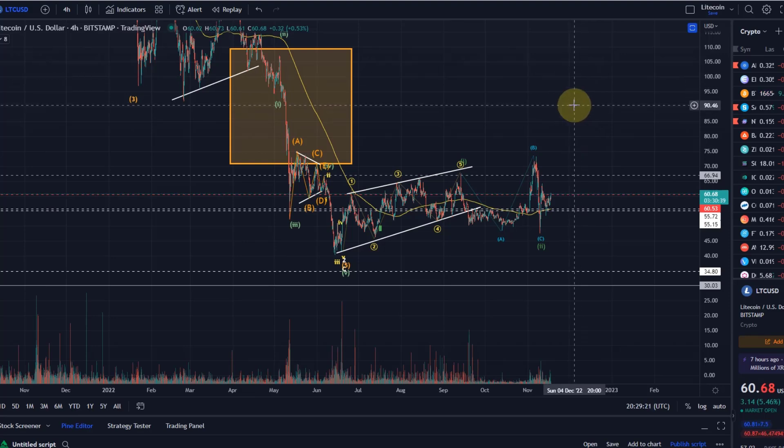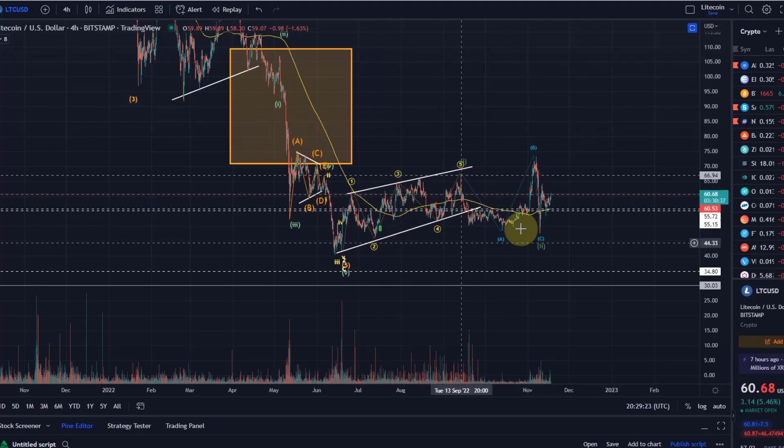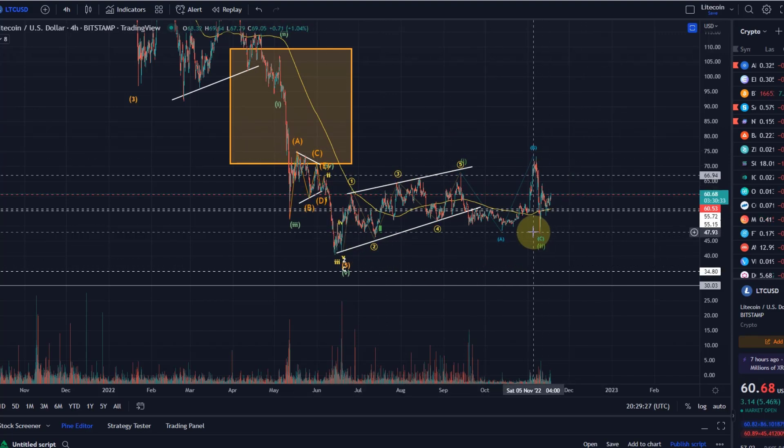This pattern overall looks basically like a similar wave count to what I have on the Ethereum chart — a bullish wave count. However, the Ethereum chart looks much stronger and much more reliable. So if I had a choice between Ethereum or Litecoin for a long trade, I would personally choose Ethereum.